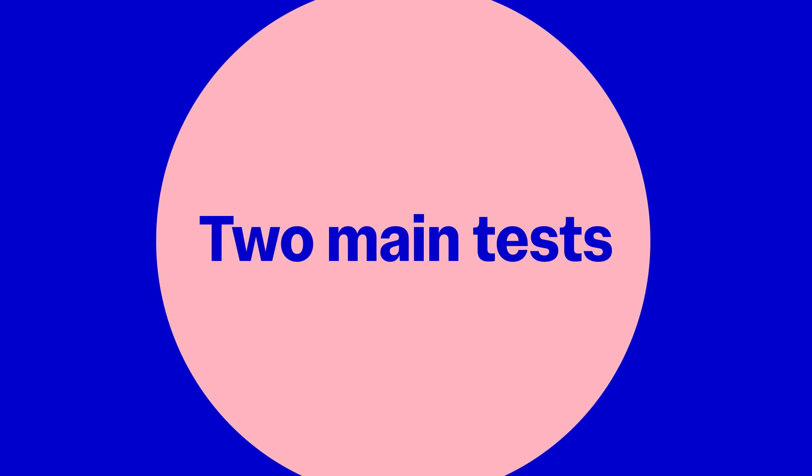We're here to make the application process simpler as you explore your path to Imperial College London. This includes helping you understand the admissions tests required for certain undergraduate courses. We'll walk you through the two most commonly used admission tests at Imperial, so you know what to expect.